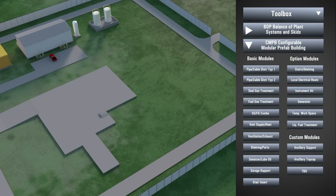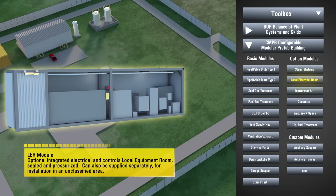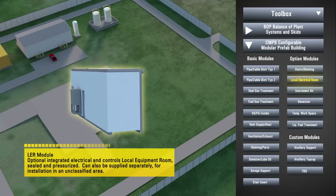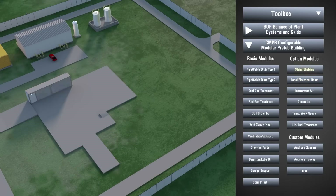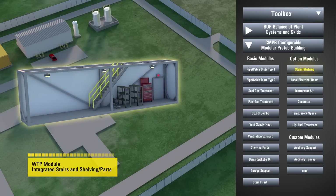During the proposal process, Solar Construction Services will work with you to define the scope of the overall project. Solar has an extensive library of standardized designs for all typical turbomachinery and building support systems, and we can adapt these designs to meet your requirements.